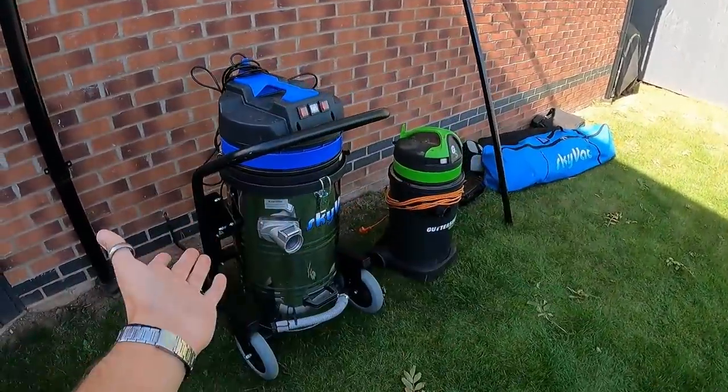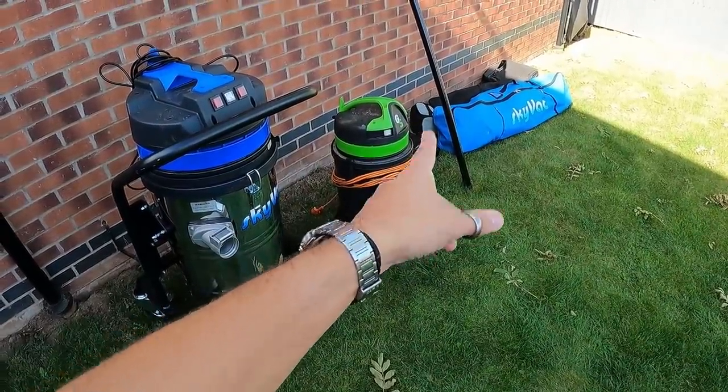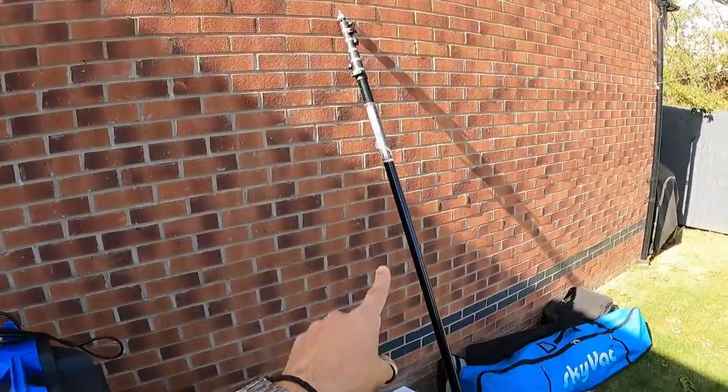Rough pricing on the gutter equipment: the SkyVac Industrial with poles is about £2,500. The smaller gutter vac with poles and the camera is probably around £800. Gutter clearing can actually be more expensive to get going than pressure washing, but the main advantage is if you don't have the money you can just use your bare hands and get up there on ladders if it's safe to do so.